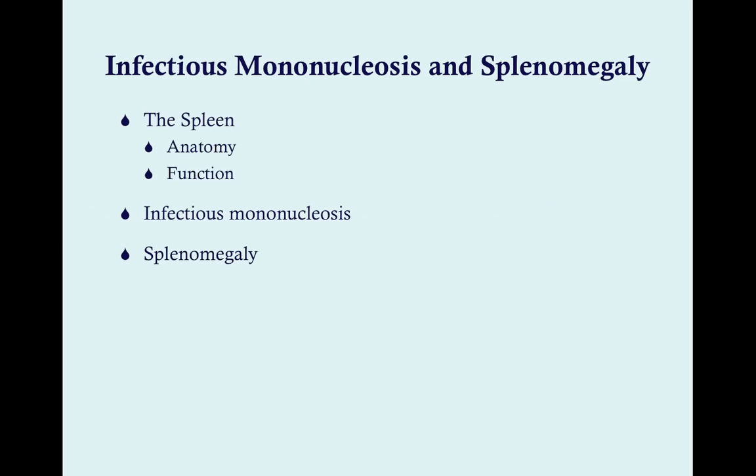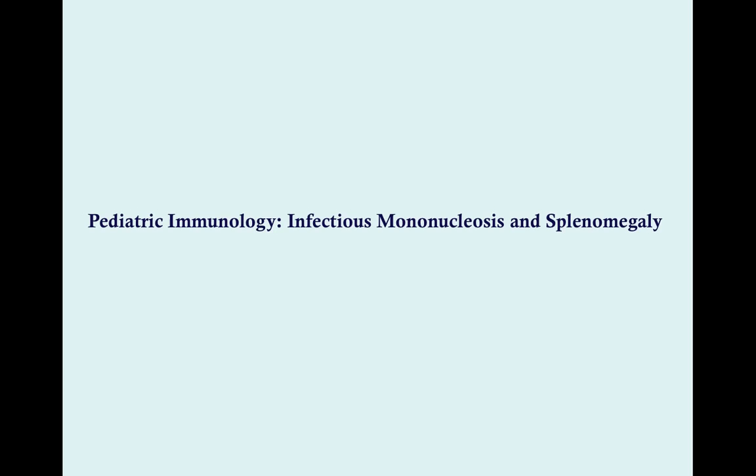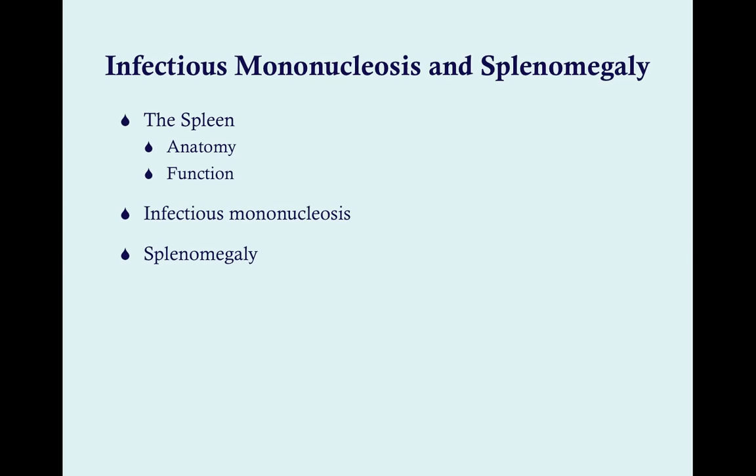Greetings again listeners, we're going to talk about the spleen and what makes it big. We'll go over the anatomy and function of the spleen, probably more than you want to. The spleen gets overshadowed when talking about abdominal organs — we spend more time on the kidneys, stomach, and liver, for good reason. The spleen, on the other hand, you don't need to live. It serves a useful purpose, but not a critical purpose for life.